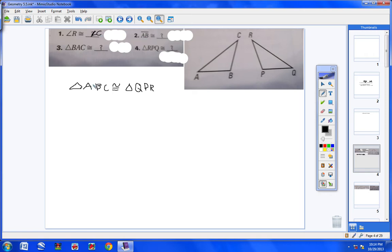How about side AB? AB is the first two letters, so the first two letters over here are QP. Therefore, side AB is congruent to side QP. Now, triangle BAC is congruent to what triangle? Think this through.